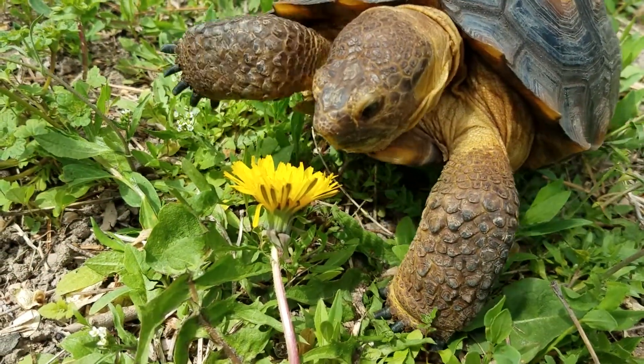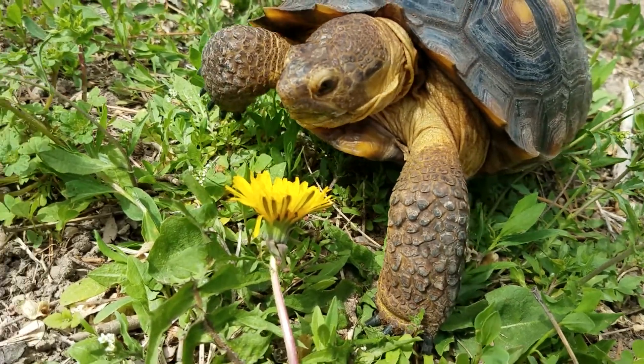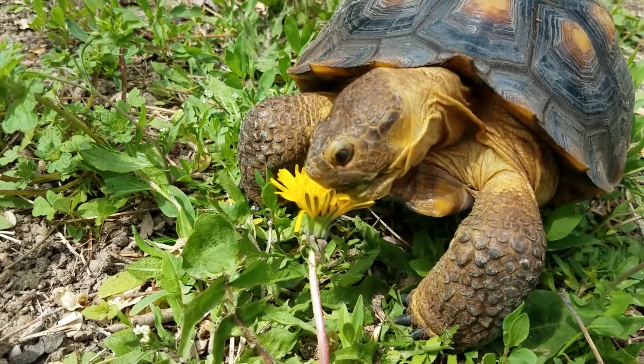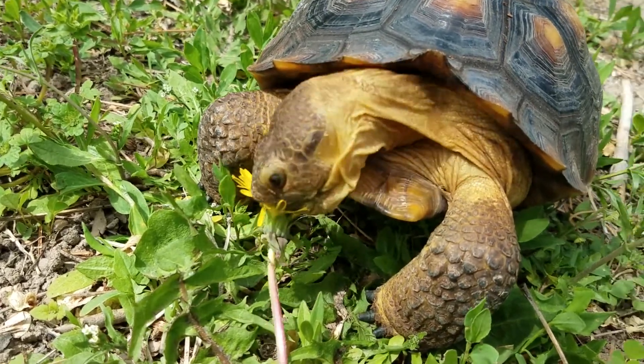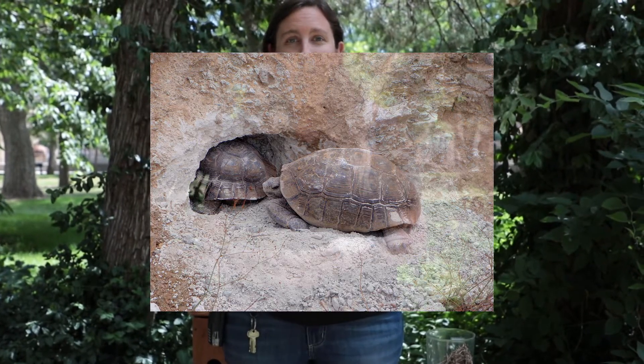Shelter can look very different for different animals. There are tortoises, like the desert tortoise that we have here at the zoo. They would normally dig a burrow into the ground and that's where their shelter would be. Even though they have that hard shell that covers them, they still need some extra shelter sometimes to stay safe from the weather, so they'll dig a burrow and be underneath the ground.